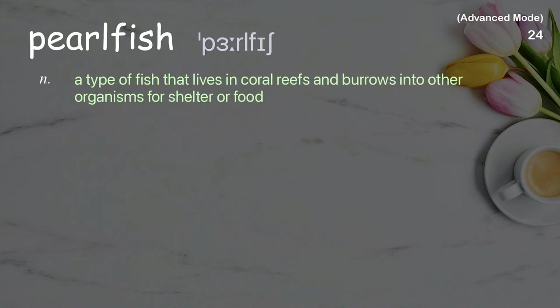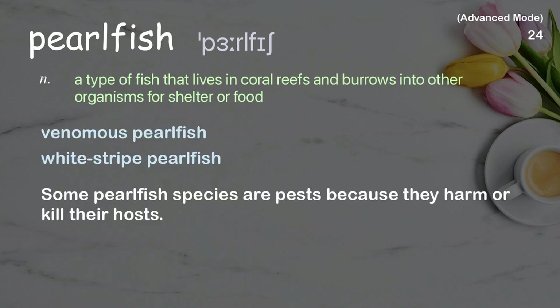Pearlfish: A type of fish that lives in coral reefs and burrows into other organisms for shelter or food. Examples: venomous pearlfish, white-striped pearlfish. Some pearlfish species are pests because they harm or kill their hosts.